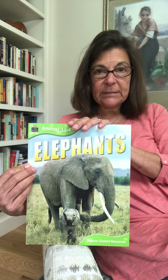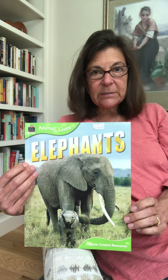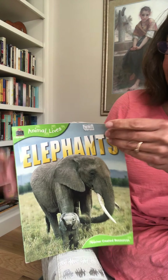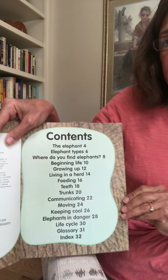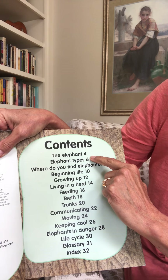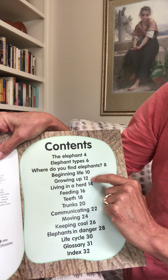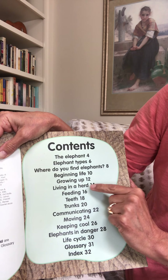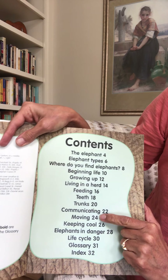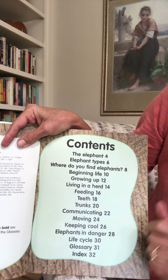This is from a series that has about a dozen different animals. In some books I'm not reading every single page, but when I looked at the elephant table of contents, I just couldn't decide what to leave out, so I'm going to read all of them. We're going to learn about the elephant, elephant types, where do you find elephants, beginning life, growing up, living in a herd, feeding, teeth, trunks, communicating, moving, keeping cool, elephants in danger, and their life cycle.